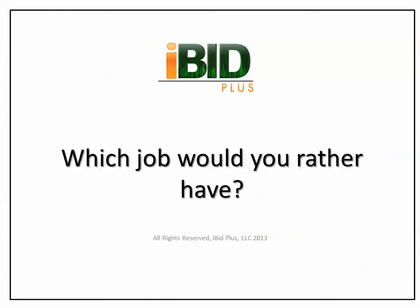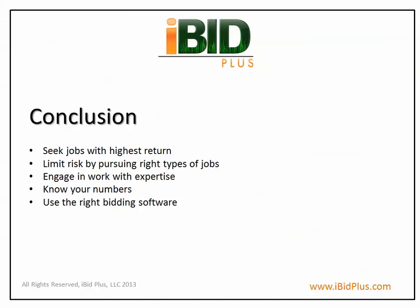Now we pose the question: which job would you rather have? In conclusion, we recommend the following: seek jobs that will produce the highest return, limit your risk by pursuing the right types of jobs, engage only in projects where you have the expertise, know your numbers, and use the right bidding software to produce accurate bids.